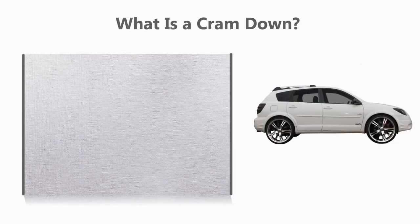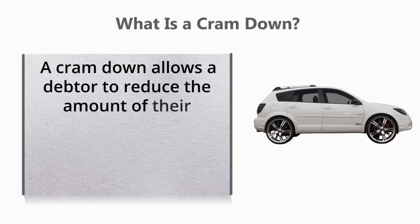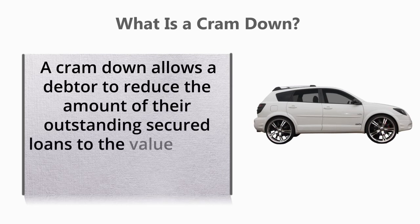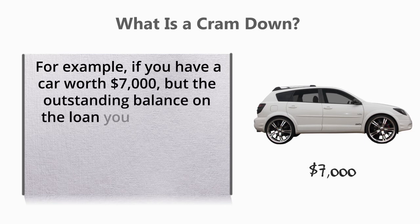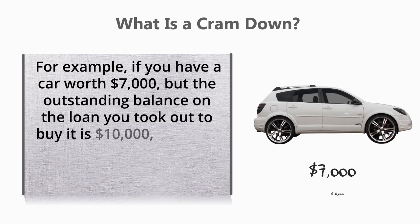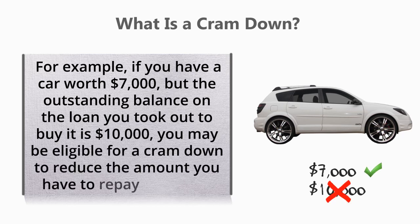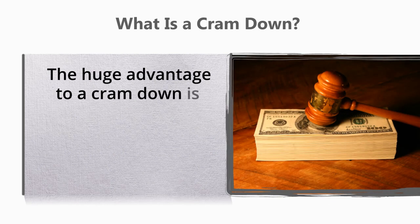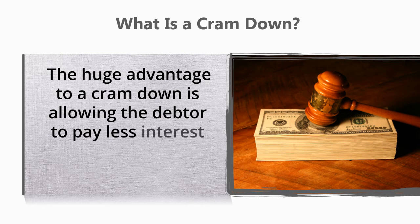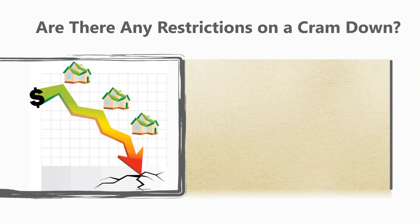What is a cram down? A cram down allows a debtor to reduce the amount of their outstanding secured loans to the value of the property or collateral secured. For example, if you have a car worth $7,000 but the outstanding balance on the loan is $10,000, you may be eligible for a cram down to reduce the amount you have to repay to $7,000. The huge advantage is allowing the debtor to pay less interest and reduce their monthly payments.